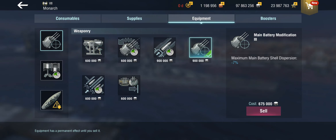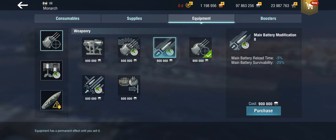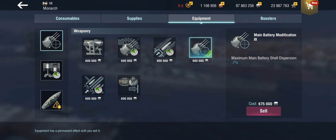For equipment, I'm using the Main Battery Mod 3, which gives a 7% dispersion buff. The dispersion on the Monarch can be quite questionable — especially at ranges beyond 8 kilometers. So while a full rate-of-fire build with Main Battery Mod 2 would be nice, the dispersion just doesn't feel right without that mod.